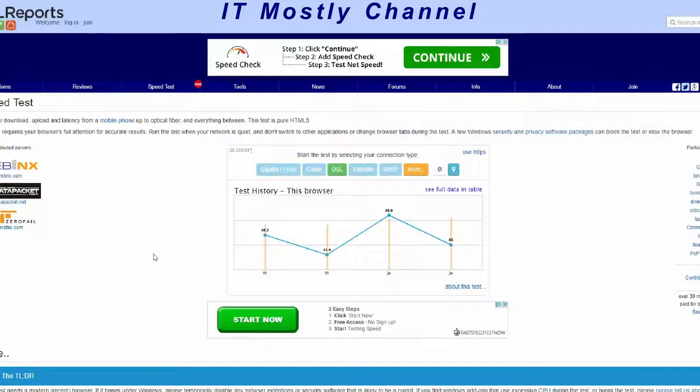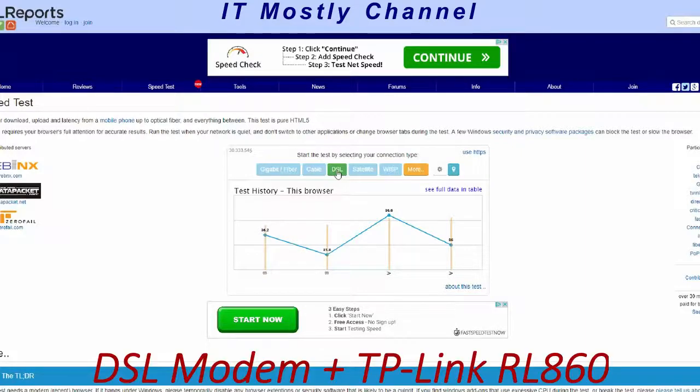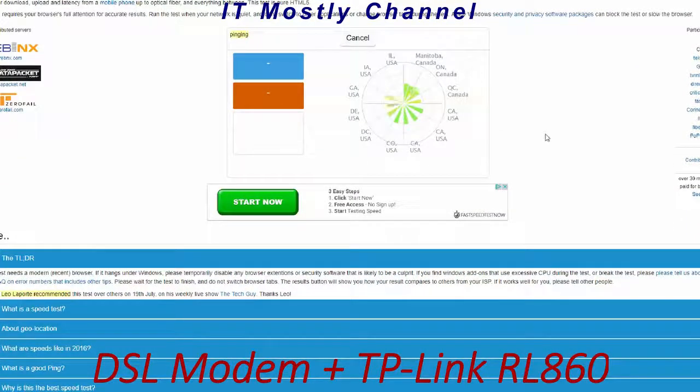I've used this browser before — I cleared the cache but the cookies are still there. You can see these four results from the straight CenturyLink C2100T modem tested previously. Now we've hooked up the TP-Link RL860 router and the CenturyLink DSL modem is now in transparent bridging mode. We're going to see what kind of difference we get. We'll pay particular attention to the buffer loads — remember, we were going over 550 milliseconds on the upstream side with just the DSL modem.